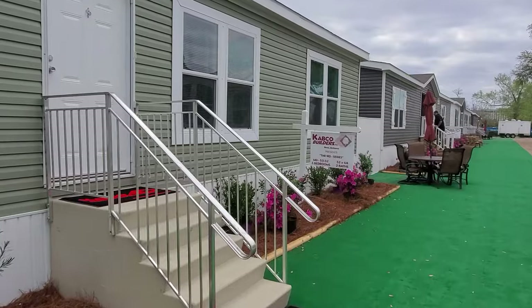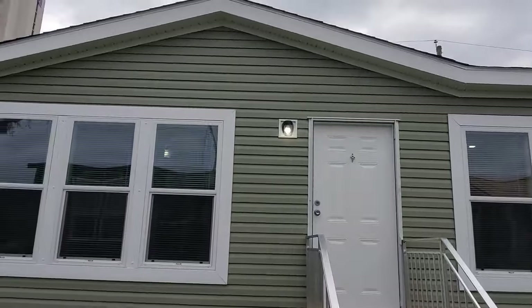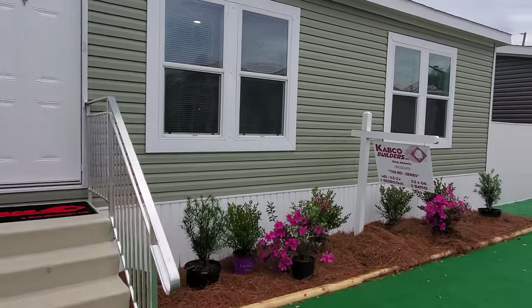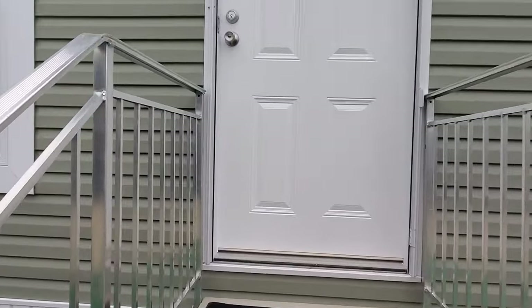You can see it's a 32 by 64, three-bedroom, two-bath. Vinyl siding all around the exterior. They chose to do no shutters on the front of this one, but it's still got a really good clean look. And we're going to go in and check out the inside.